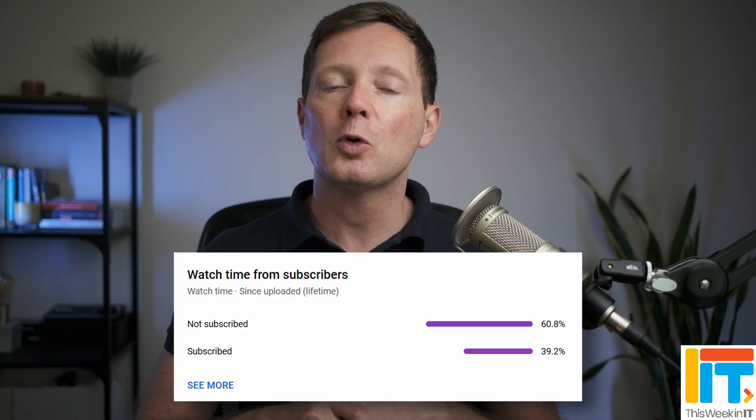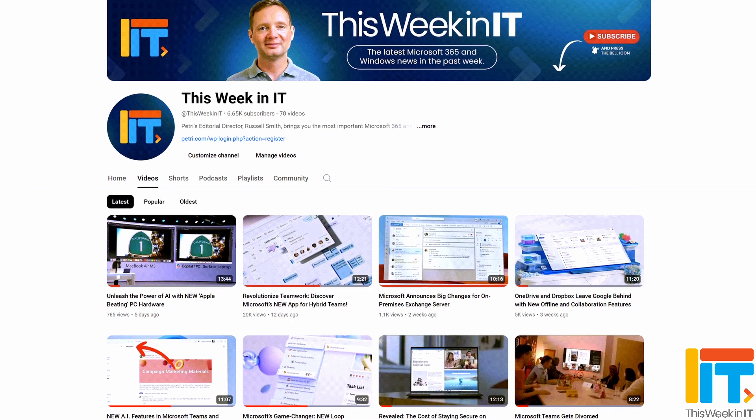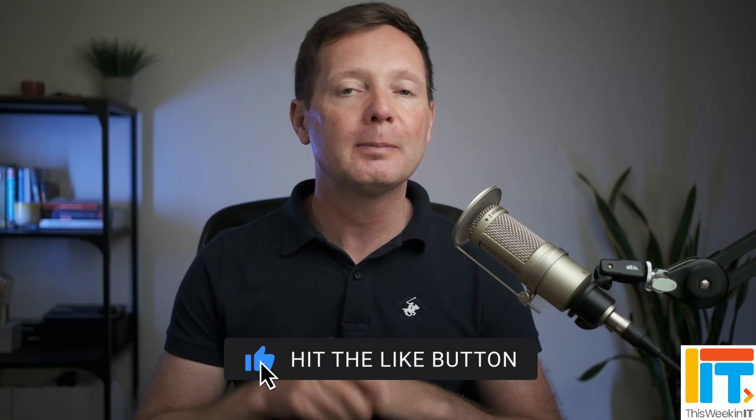But before I get started today, I've got a quick favor to ask you. About 60% of the people who watched last week's video weren't subscribed to the channel. As we go live today, we're on about 6,600 subscribers, and I'd really love it if we could push that up to 6,700 this week. So if you'd like to help us achieve our goal, please subscribe to the channel and don't forget to hit the bell notification to make sure you don't miss out on the latest uploads.